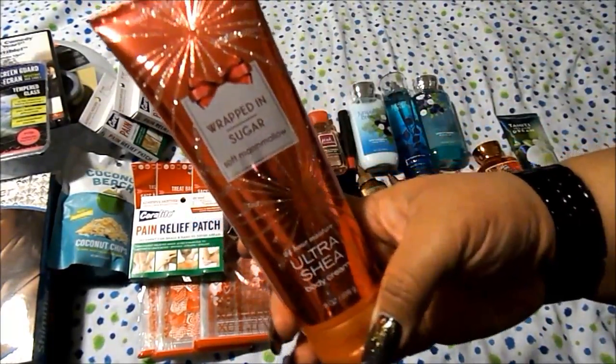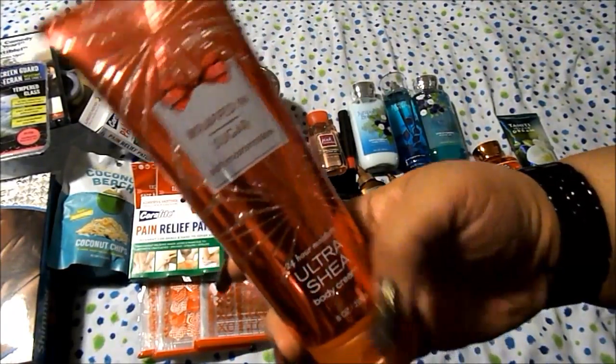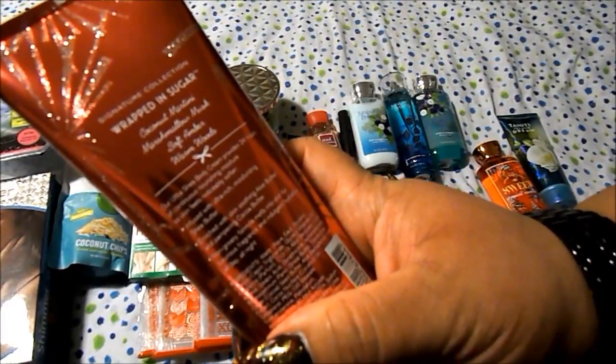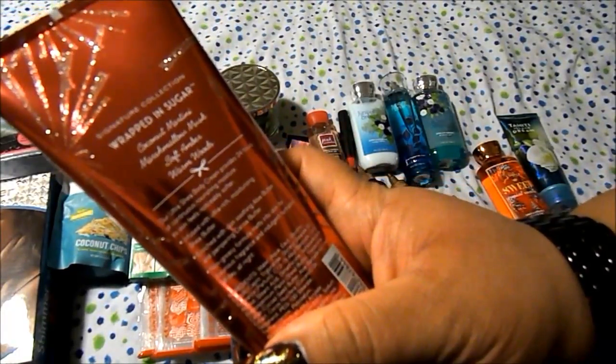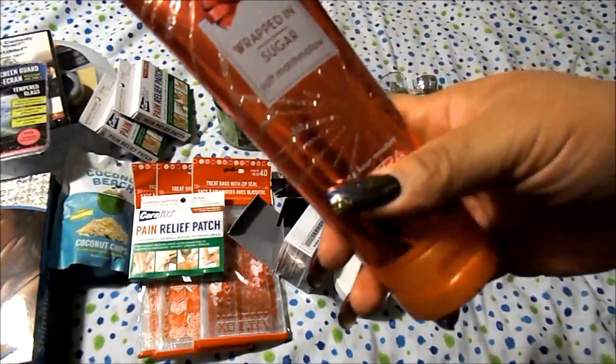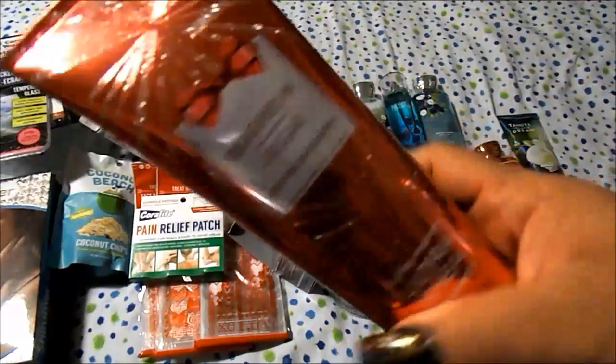I have a body cream in Wrapped in Sugar — it's Soft Marshmallow. It's coconut, martini, marshmallow musk, soft amber, and warm woods. I really love this fragrance — it's so nice. It just smells like marshmallows to me, I really love that.